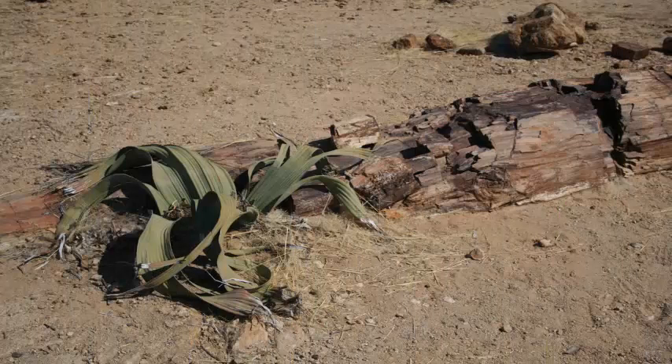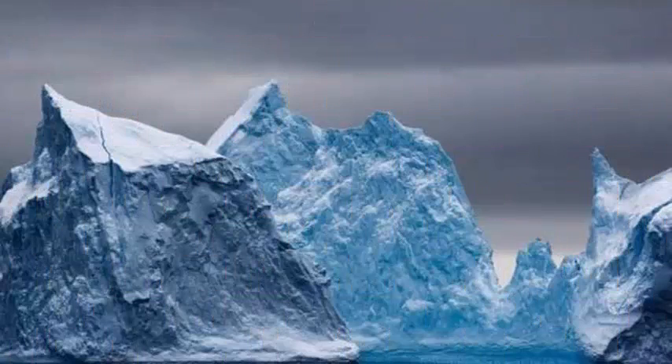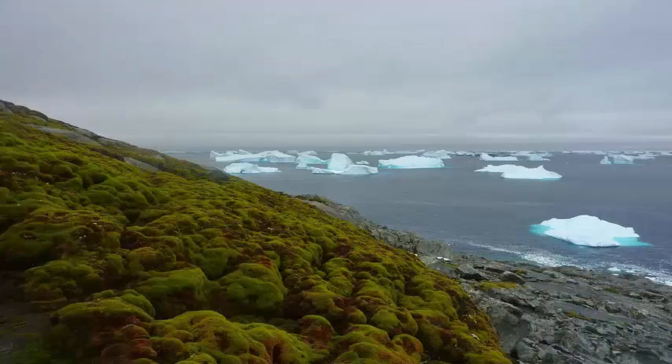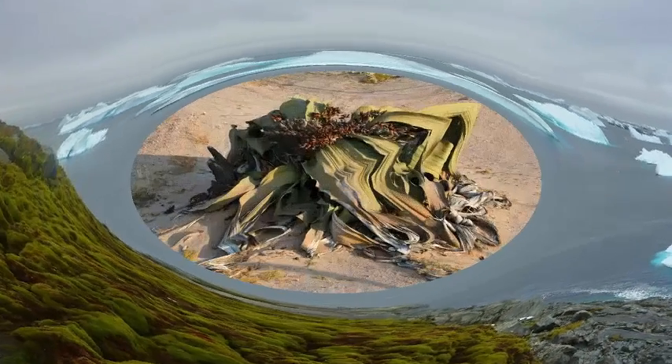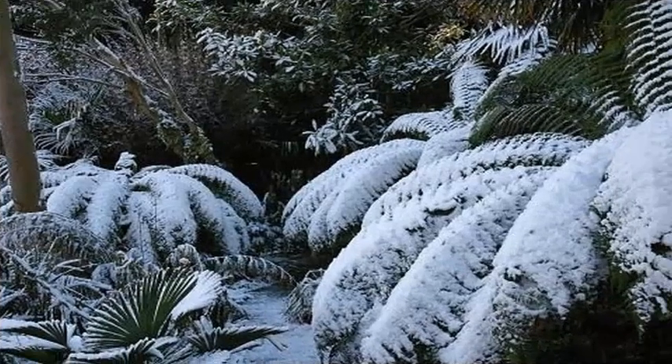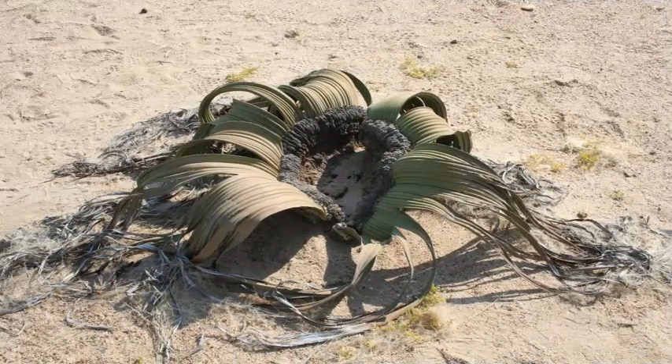Before the massive extinction at the end of the Permian, the polar forests of the South were dominated by a type of tree of the genus Glossopteris, Gulbranson told Live Science. These were monsters that grew from 65 to 131 feet — 20 to 40 meters — high, with broad, flat leaves longer than a person's forearm.